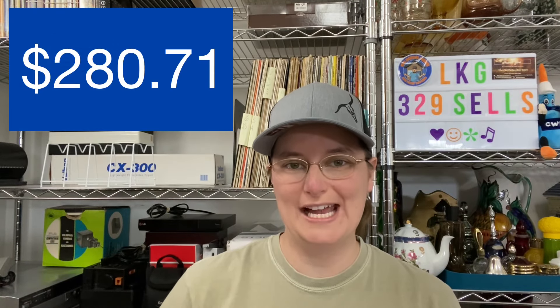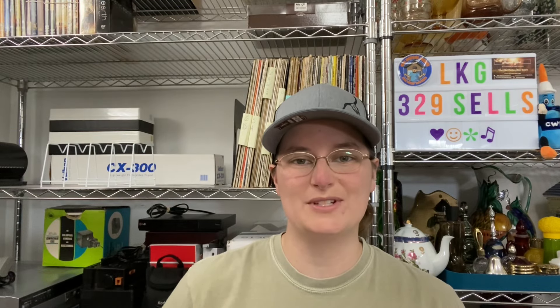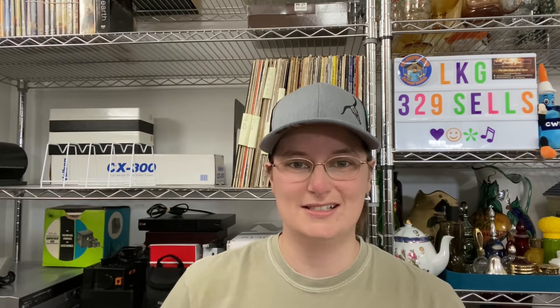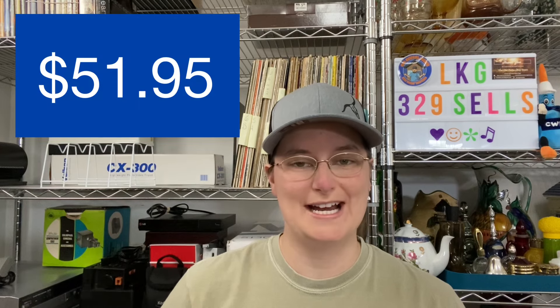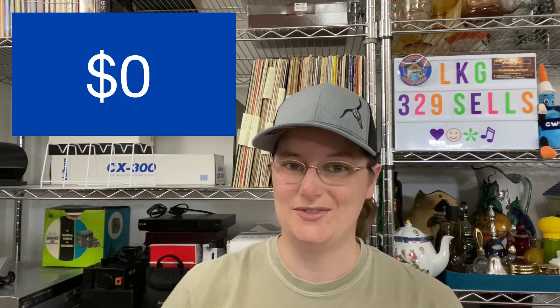For this video, I had seven orders going out for a total of $280.71 plus shipping. My cost of goods on those items was $15.75. eBay fees were $51.95, and all the shipping expenses were covered by the shipping charged, leaving me an actual product profit of $213.01. I haven't quite got back to sourcing yet, so my spending for sourcing is zero for this week's video.